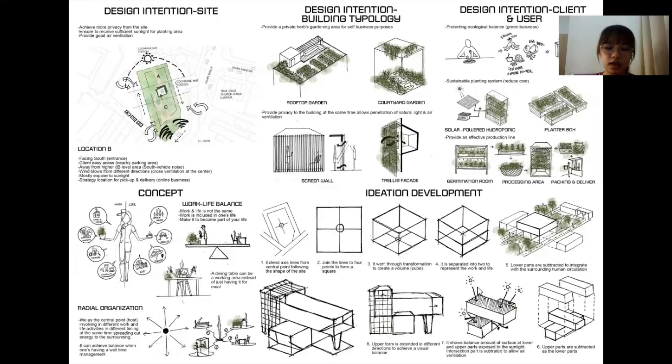Moving on, the lower parts are subtracted to integrate with the human circulation at the site. The upper parts are also subtracted in different orientations to show a balanced amount of surface exposed to sunlight, as mentioned in the previous design intention. The intersection part is also subtracted to allow air ventilation from the site. Finally, the upper part is extended in different directions to achieve a visual balance, and this is the outcome of the whole ideation development.